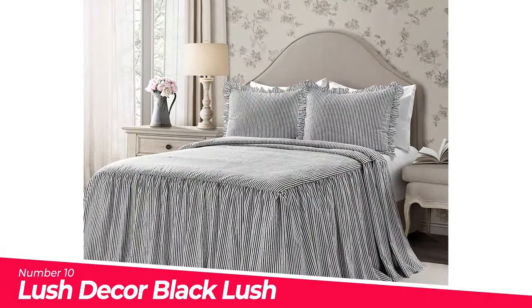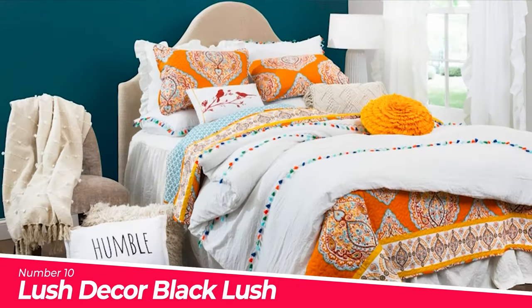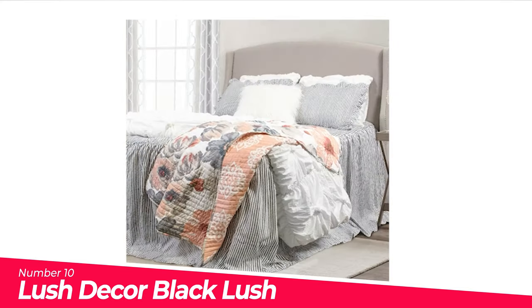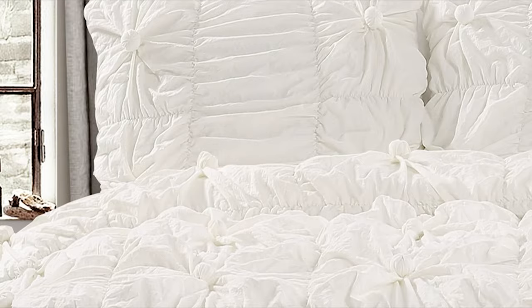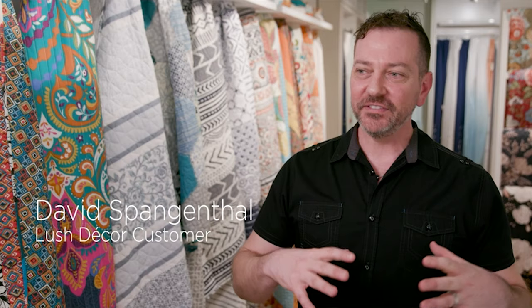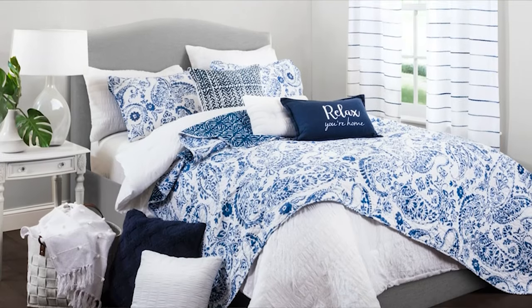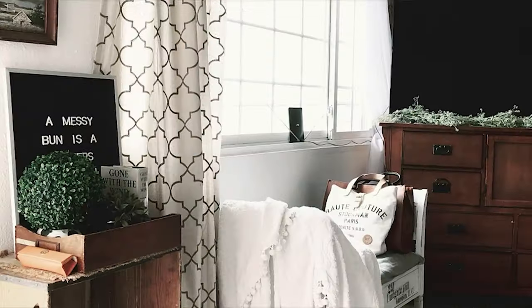Number 10: Lush Decor Ticking. Feminine, shabby chic style bedspread with fabric and fill content made from 100% polyester, lightweight bedding ideal for summer and spring or layering. The Lush Decor Ticking Stripe Ruffle Skirt Bedspread has a long, beautiful ruffled edge detail and is the perfect addition to your farmhouse or shabby chic style bedroom decor. Elegant and delicate ruffle edge give you a charming and pretty bedding set. Due to the delicate nature of the design, these items are dry clean only.